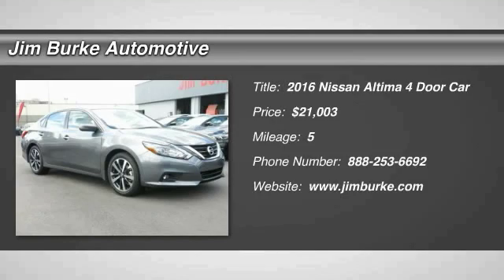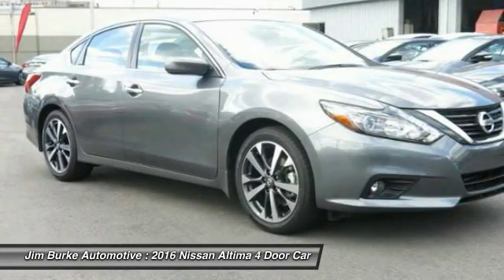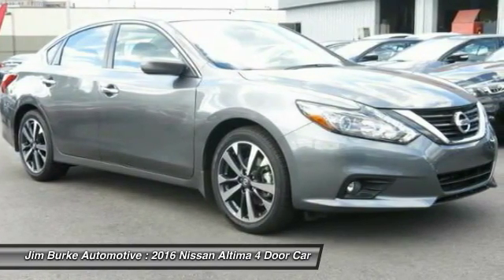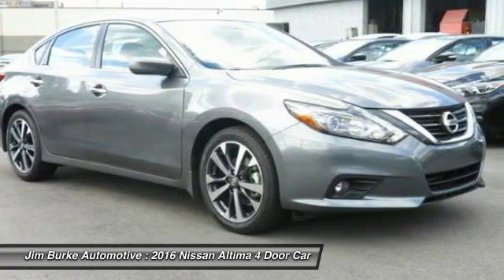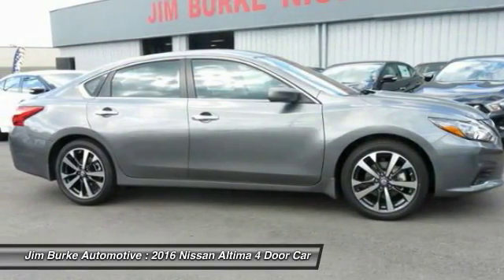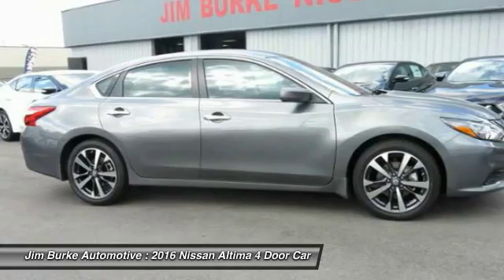The Nissan Altima offers advanced features to make life easier, including push-button ignition, which comes standard. Combine that with a powerful V6 or efficient four-cylinder engine, six standard airbags, and over 5,000 quality and performance tests.